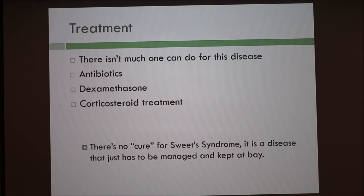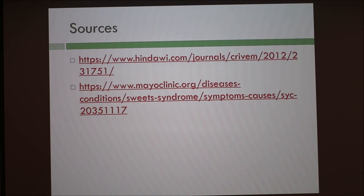For treatment, there's not much you can do since there is no cure for it. The most common option is antibiotics. The vet had the pug put on dexamethasone and corticosteroid treatment. It's a disease you have to manage to keep the pain and inflammation down and keep it at bay. It's mostly seen in middle-aged to younger dogs.